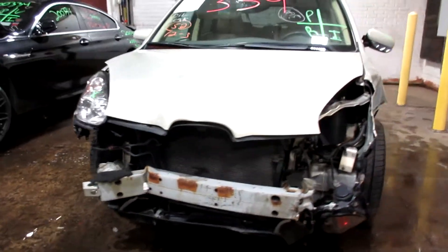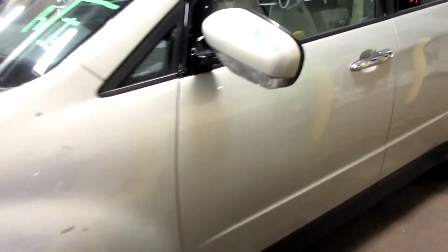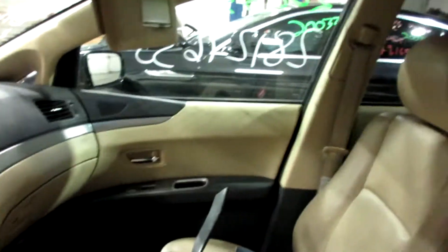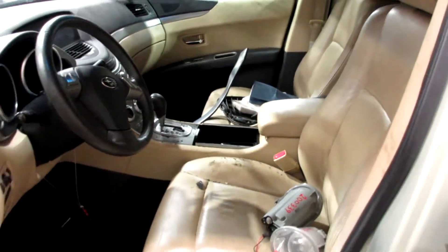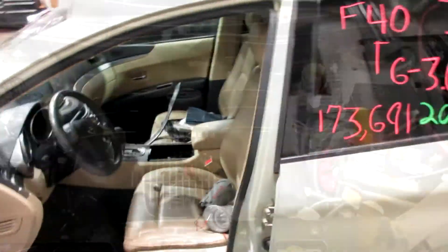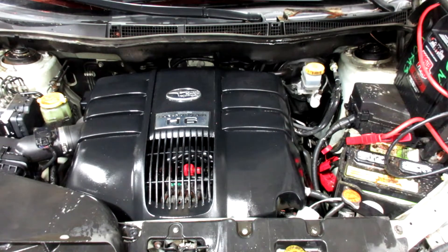It does have the 6-cylinder in it and the leather interior. As you can see, plenty of great parts still left on this 06 Subaru Tribeca here at Tom's Foreigner, starting stock number 200339.